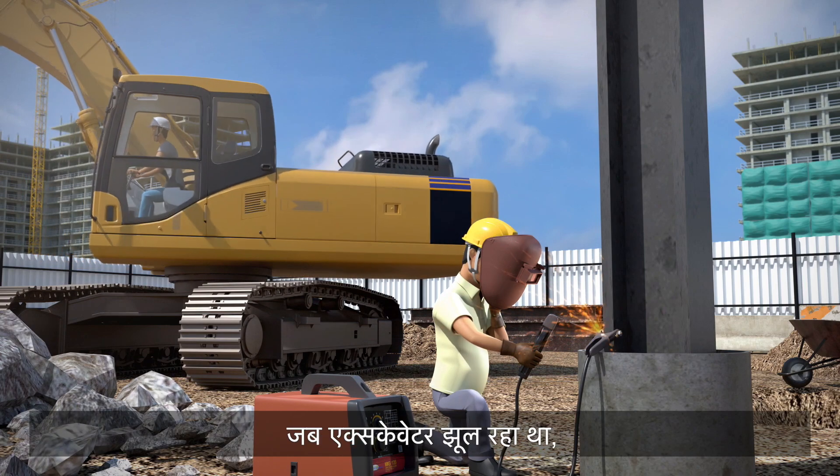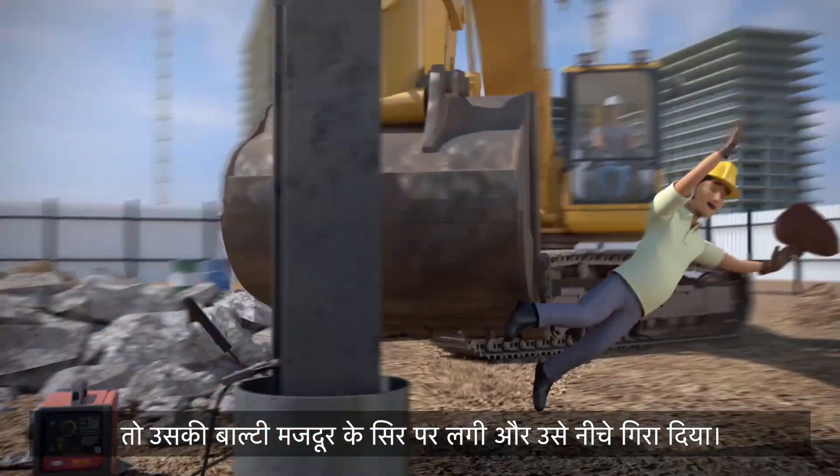He started the excavator. When the excavator slewed, its bucket hit the worker's head and knocked him down.